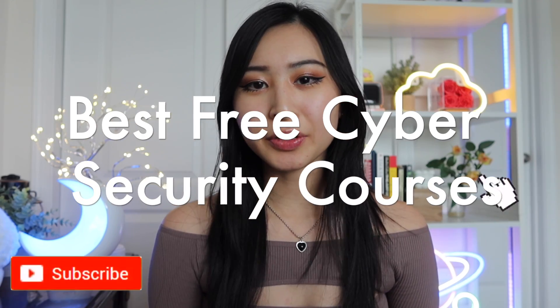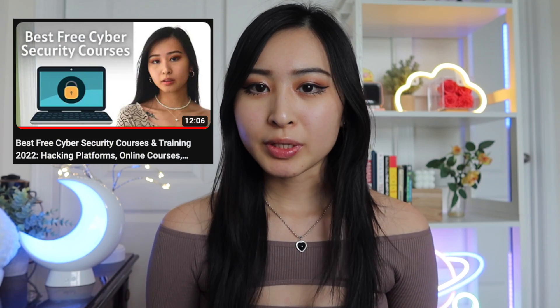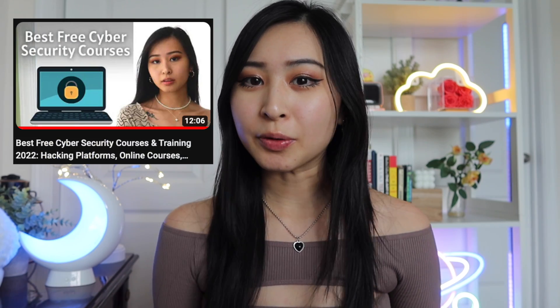These are the best free cybersecurity courses for 2023. I actually made a video last year on the best free courses and training material in 2022, so I'll link that down below since most of them are different from the ones I'm going to list in this video. I think you guys are really going to like some of these, especially for those of you who have been asking for specific types of courses.